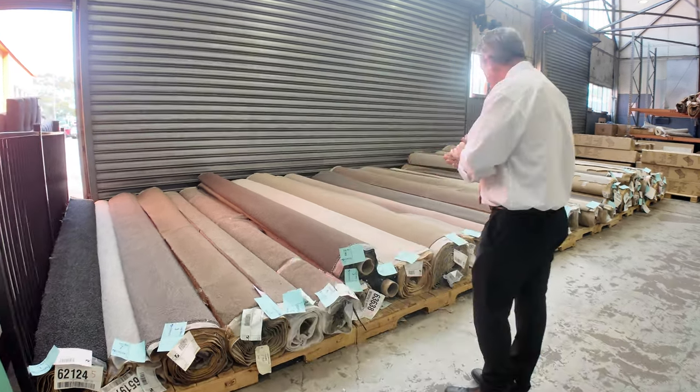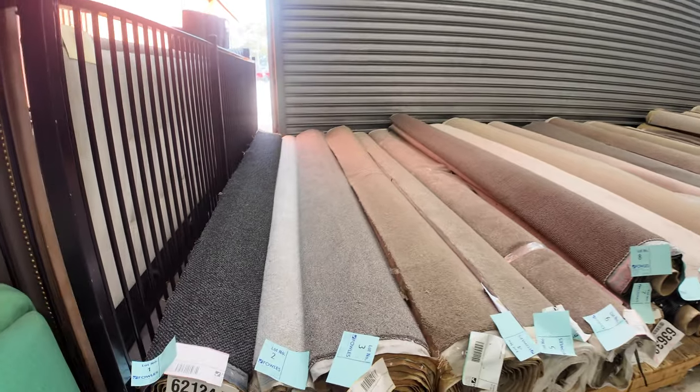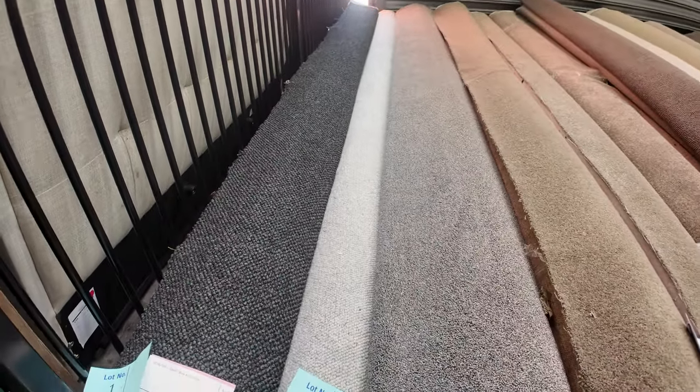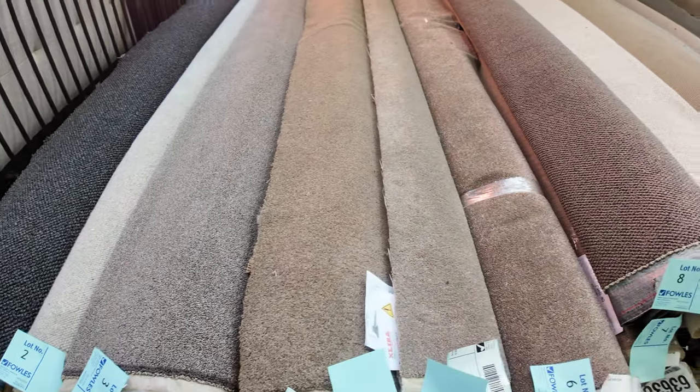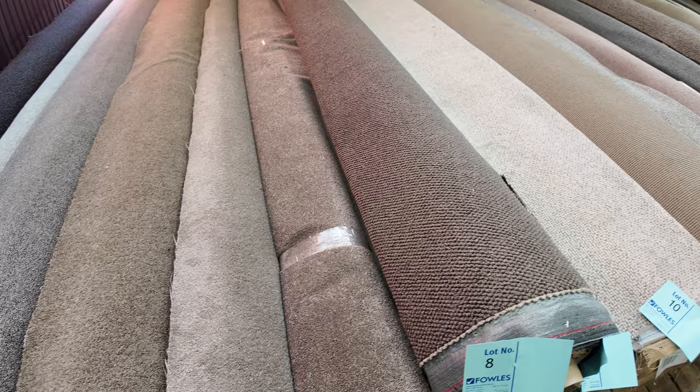Let's have a good look at our small rollers and offcuts to start. These are great room lot sizes — they'll vary anywhere from 4 to 6 metres. We've got a bit of everything: there's lots of wools, nylons, plush piles, twist piles — they're all there.